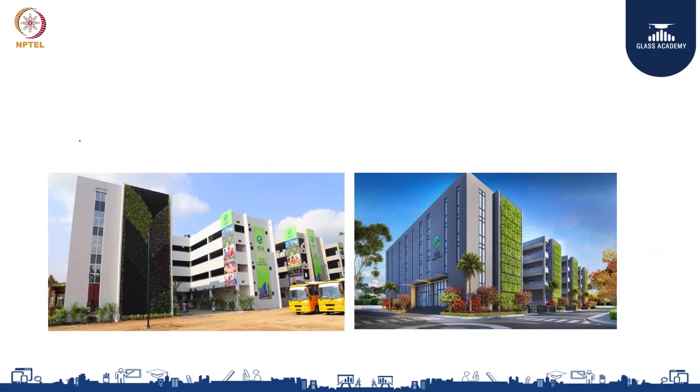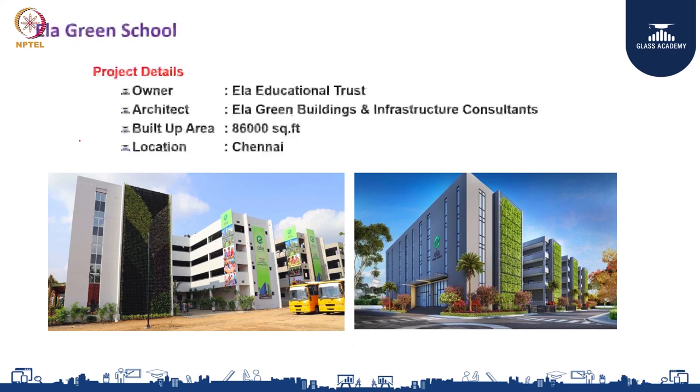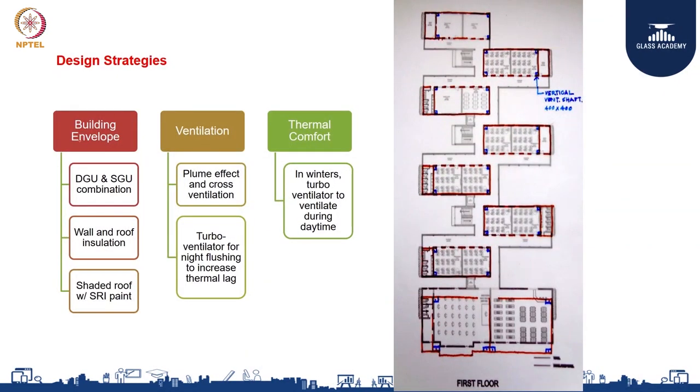Moving on to the Ela Green School. These are some of the images of the school, with the owner being Ela Education Trust and we were the architects as well. The built-up area is around 86,000 square feet, located in Chennai — a very warm and humid climate.